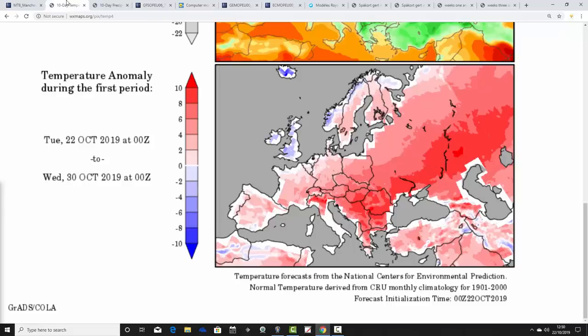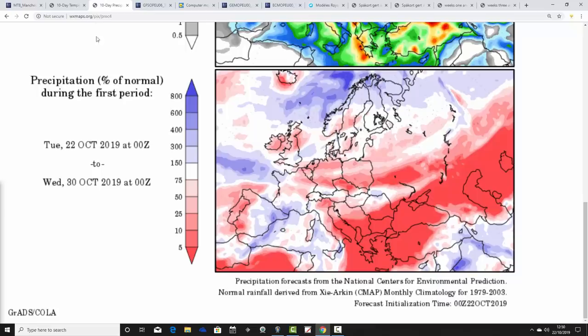Temperature anomalies are colder than average from the 22nd to the 30th of October. We don't see that all that often - we haven't seen it that often in recent weeks and months. It's a cold average temperature anomaly for the UK and for Ireland as well in the week ahead. Precipitation anomalies from the 22nd of October to the 30th show wetter than average across parts of England and Wales, or sort of average to wetter than average. Drier than average though through Scotland, Northern Ireland and many parts of northern England - quite an interesting anomaly.